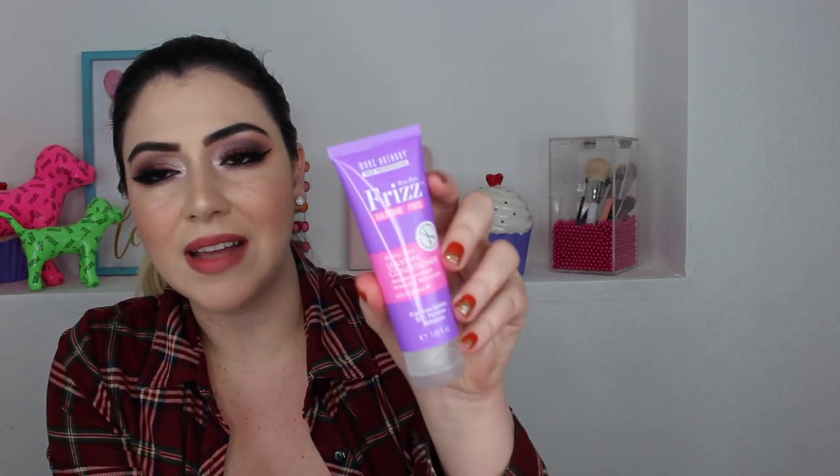The next item is from the brand Marc Anthony, and it says Bye Bye Frizz Silicone Free Protecting Living Conditioner. This is a living conditioner and it's actually a good size.